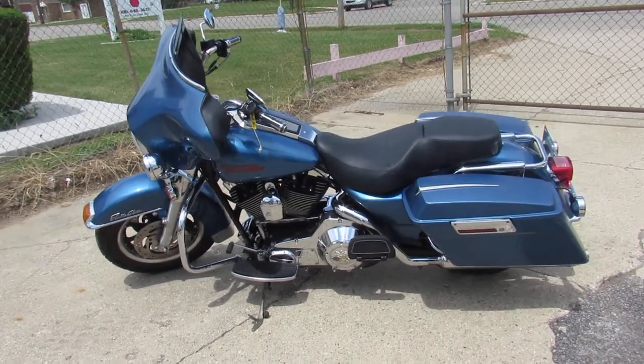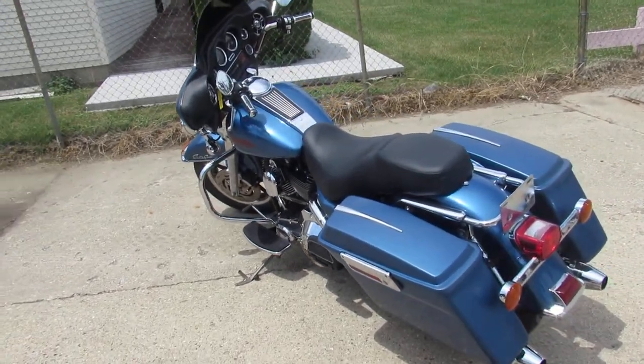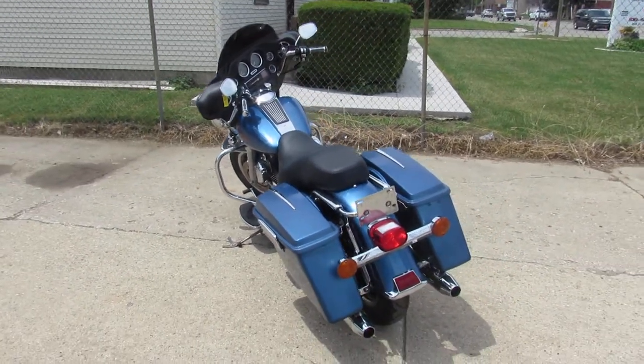Hey guys, ApprovalPowerSports.com here doing some videos on some Harley-Davidsons we just got in. Anybody looking for a used Harley, we've got them here — we've got about 35 or 40 of these ultra-classics left.